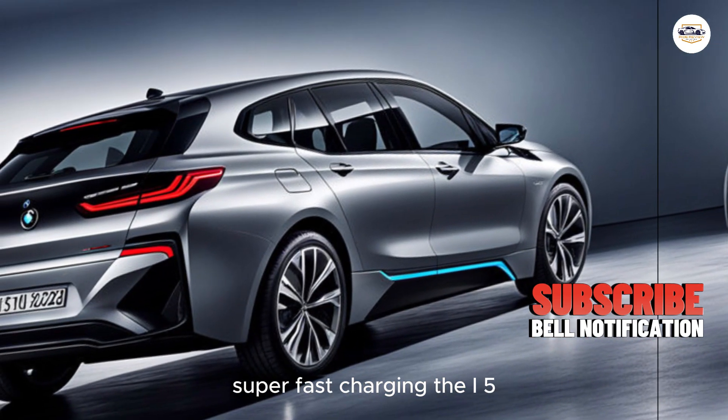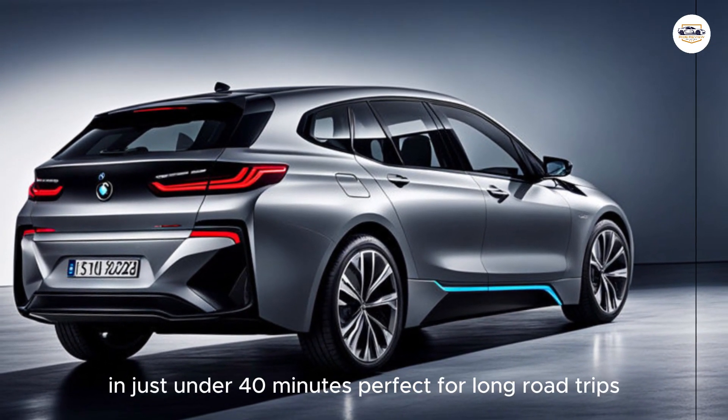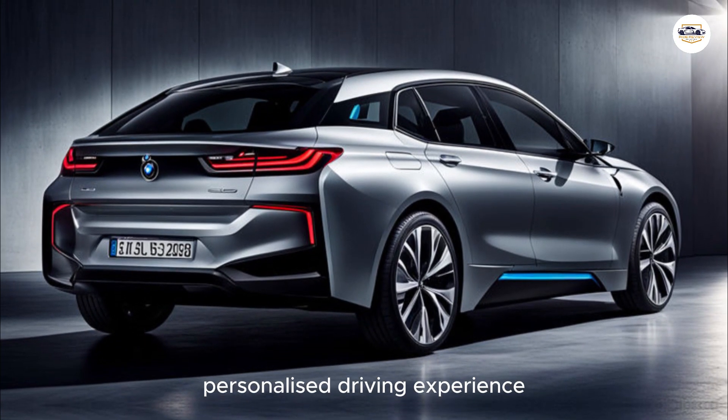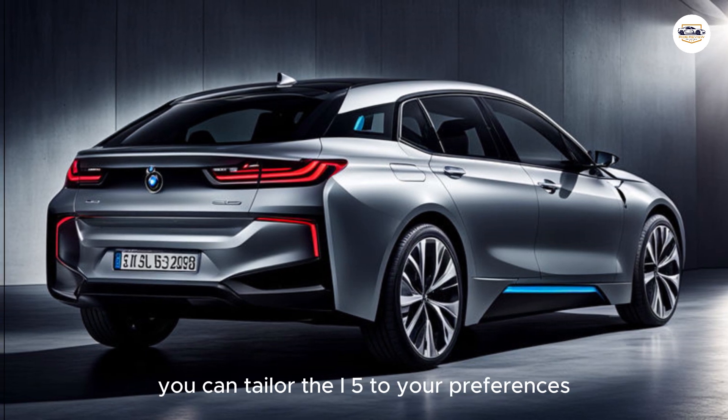Here are some unique features that make the i5 stand out. Super fast charging: the i5 can juice up from near empty to 80 percent in just under 40 minutes, perfect for long road trips. And with different drive modes and adjustable suspension, you can tailor the i5 to your preferences — whether you want a smooth, comfortable ride or a more sporty feel.